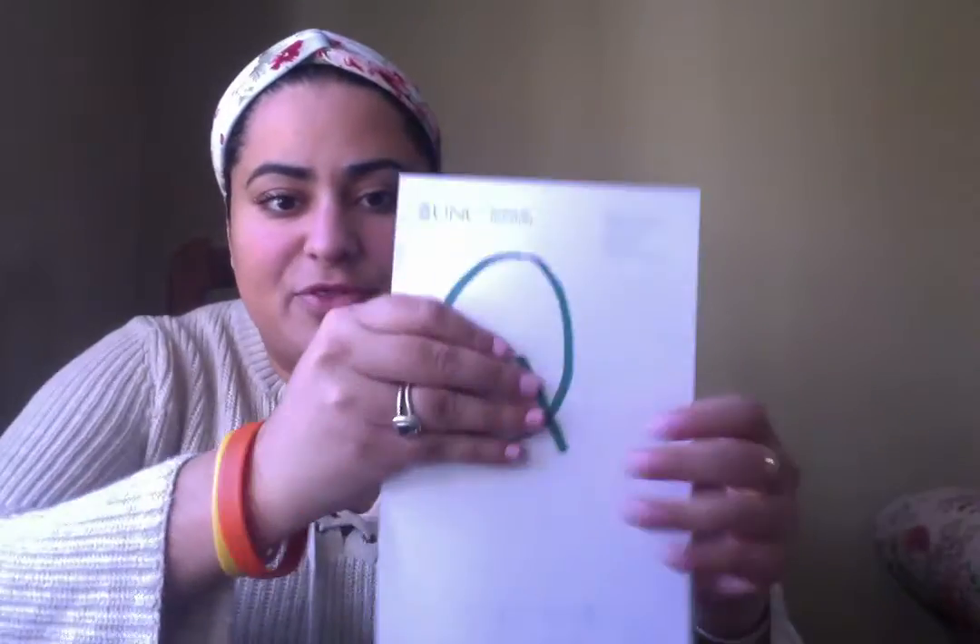Good morning friends, I've missed you all so much and I hope you're having a good time staying safe inside. Today we're gonna continue learning our letters. The last time we were in school we were learning about the...